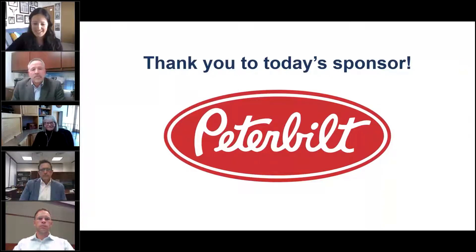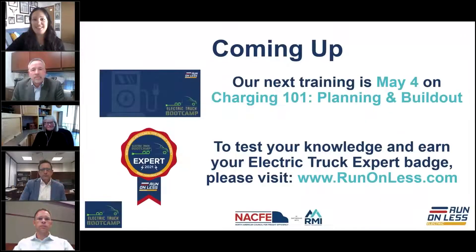These Electric Truck Boot Camp trainings will be happening every two weeks at this time. Our next training will be in two weeks on May 4th, and we'll be starting a two-part session on charging — talking about how to think about planning and building out charging infrastructure to support electric trucks.